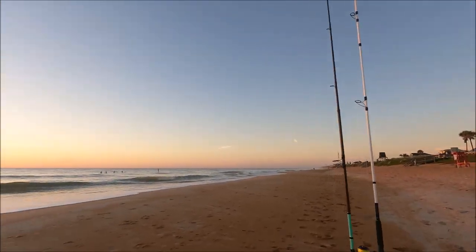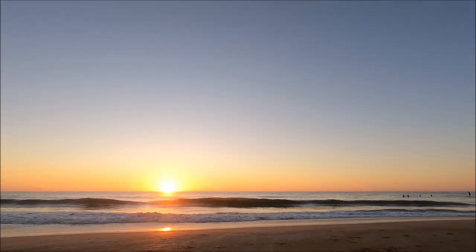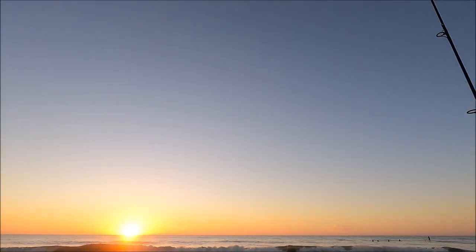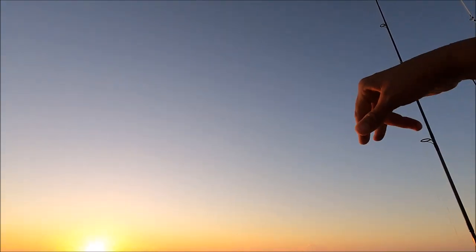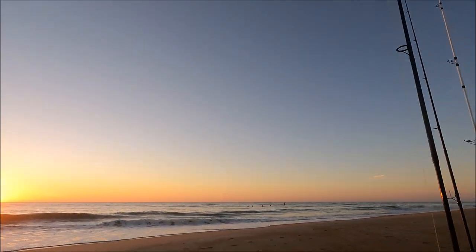There's usually some good places to fish down this way, so what I'm looking for now are the rips. It's kind of like right where those surfers are, so yeah, that won't be happening.